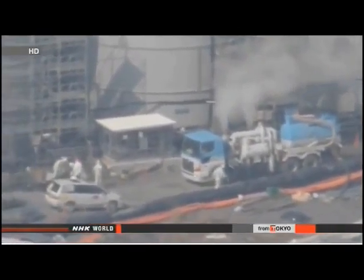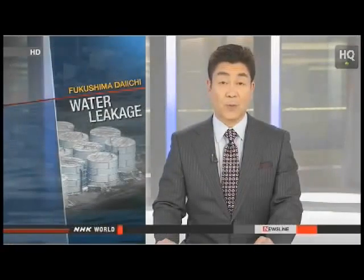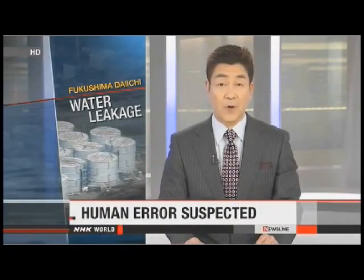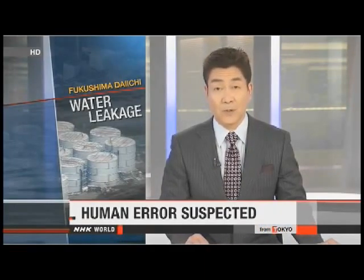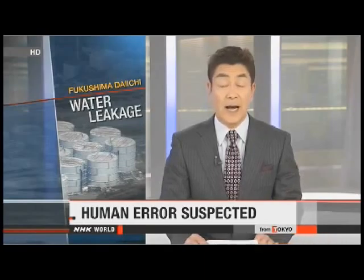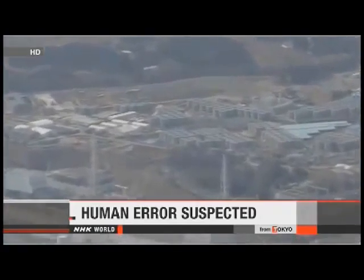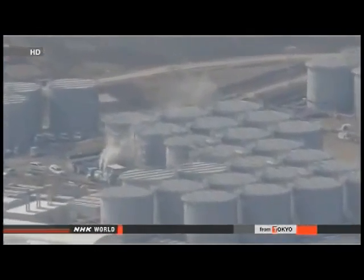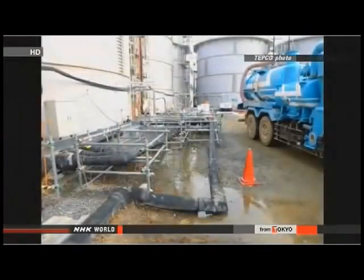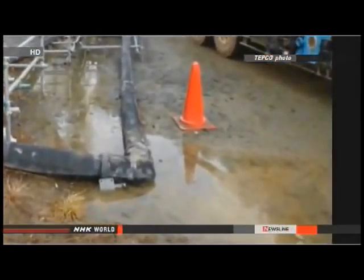So the workers checked areas around the tank, but not inside. The operators of Japan's crippled nuclear plant are closer to finding the reason for a spill of radioactive water. They originally thought a tank on the Fukushima Daiichi site overflowed because of a faulty valve, but now they suspect human error. Officials with Tokyo Electric Power Company say about 100 tons of contaminated water leaked from a tank near a reactor, flowing out on Wednesday and Thursday and spilling onto the ground. Workers found that water contained 240 million becquerels per liter of beta-ray-emitting substances, including strontium.